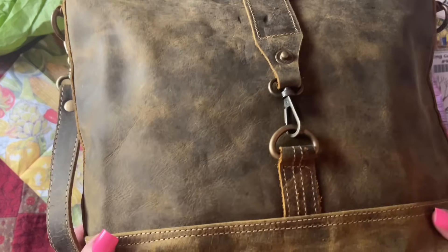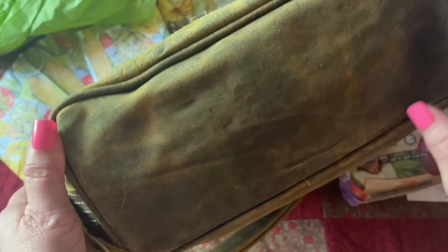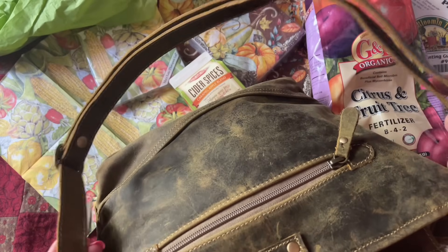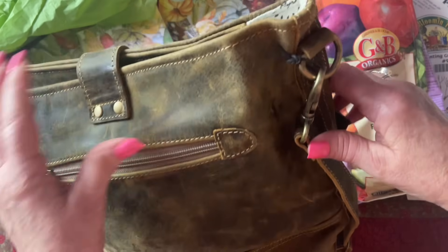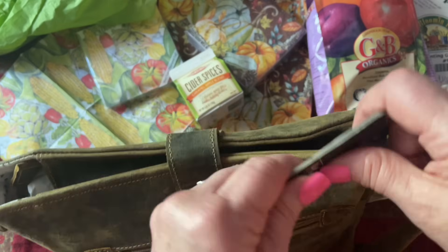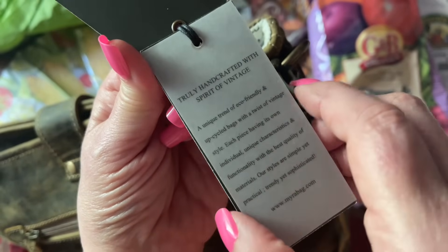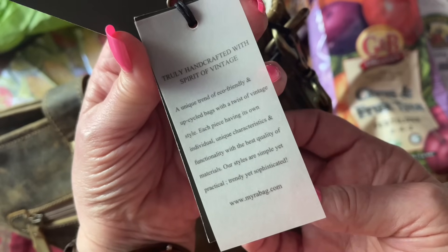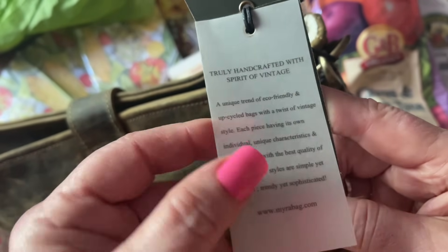This is just a super thick leather that is very reminiscent to me of a saddle or a saddlebag — like what the cowboys would have used in the old days. It's weathered. This is a Myra bag. Truly handcrafted with the spirit of vintage — a unique trend of eco-friendly and upcycled bags with a twist of vintage style, each piece having its own individual unique characteristics and functionality with the best quality of materials. Our styles are simple yet practical, trendy yet sophisticated.